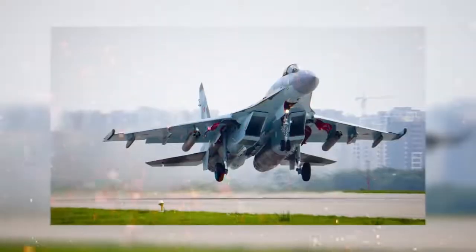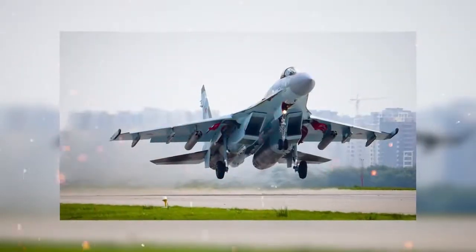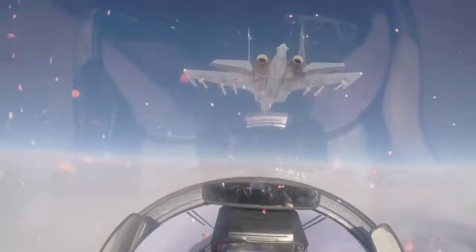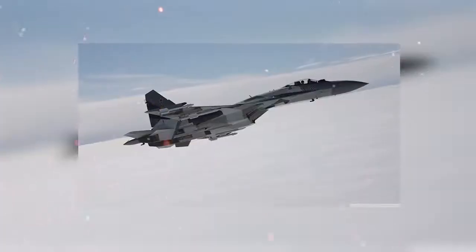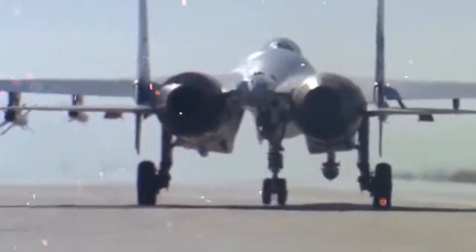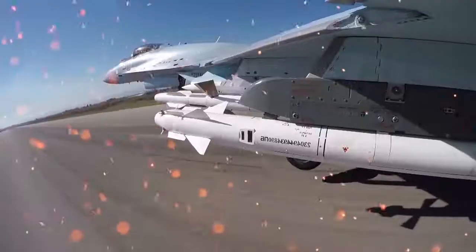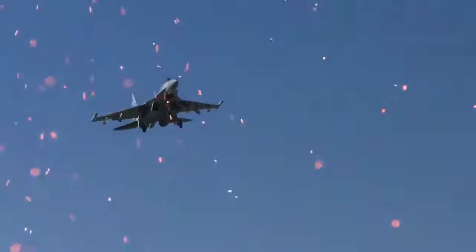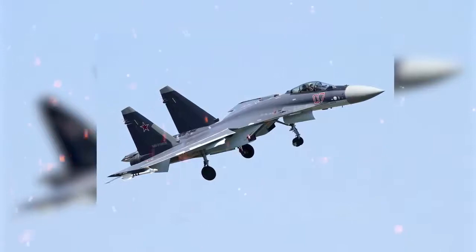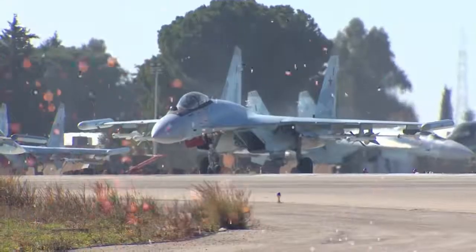The aircraft employs the powerful N-035 Irbis-E radar, capable of detecting an aerial target up to 250 miles away. It is armed with an internal 30mm autocannon with 150 rounds — which isn't much considering the GSh-301 has a rate of fire of 1,800 rounds per minute — and after those 150 rounds the barrel has to be replaced. However, the Sukhoi has 12 hardpoints and carries a wide variety of missiles, capable of carrying 17,630 pounds of ammunition, enough to wipe out a small city on its own. But can it beat the United States Air Force F-22?